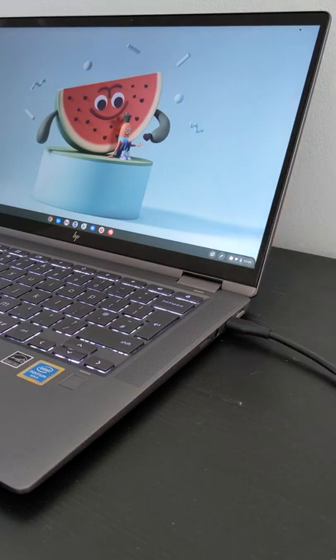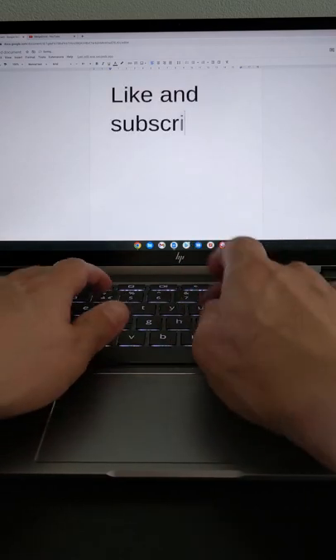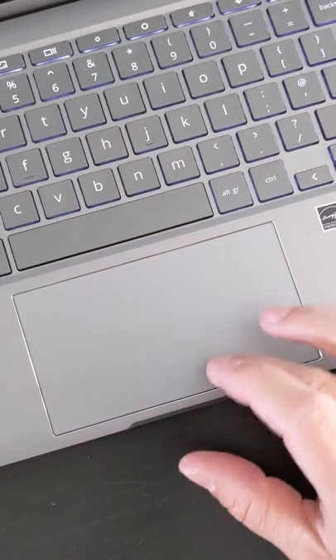And of course you can connect loads of peripherals. Three, a fingerprint scanner for quick unlocking. Four, a backlit keyboard that's also great to use, as is number five, the glass trackpad.